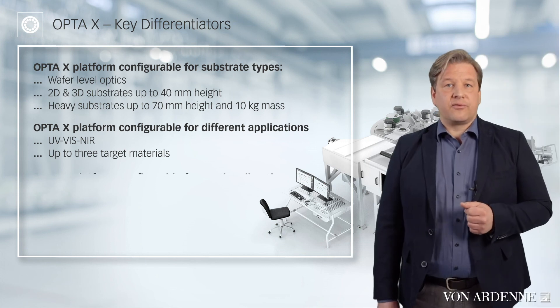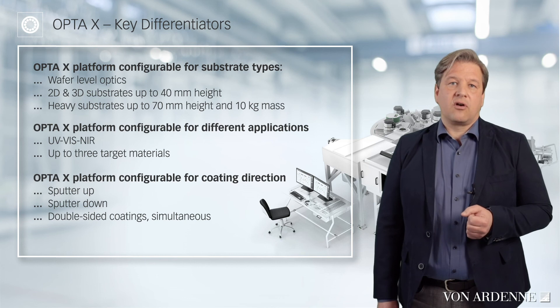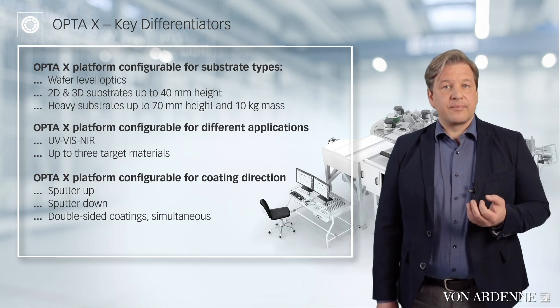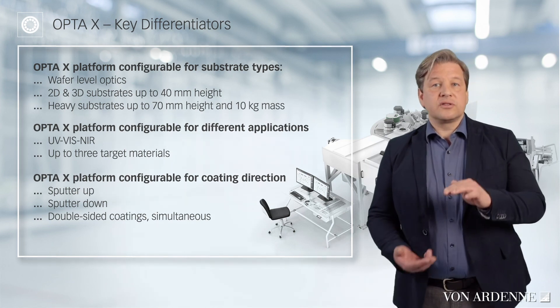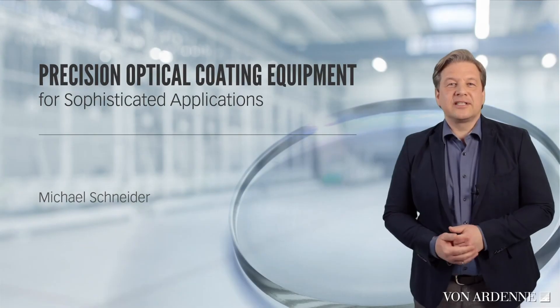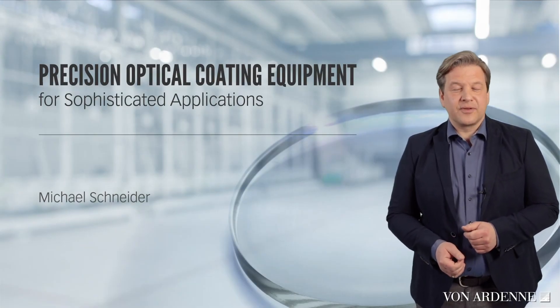As mentioned before, a very important differentiator is the choice of process direction: sputter up, sputter down, or the combination of both directions for a double-sided coating. That brings me to the end of the short introduction. Thank you very much and see you next time.